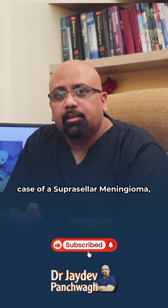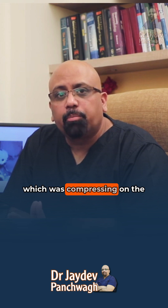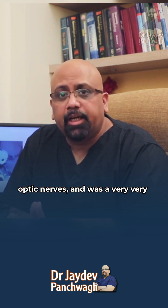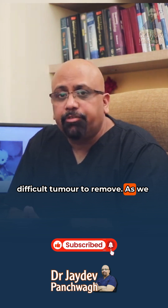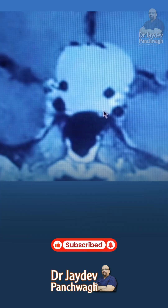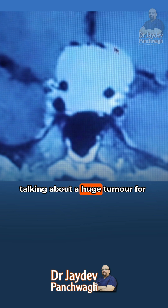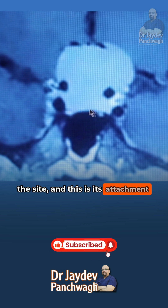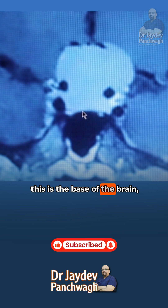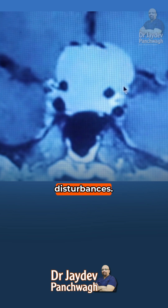Today I want to discuss a case of a suprasellar meningioma which was compressing on the optic nerves and was a very difficult tumor to remove. As we can see here, this is the tumor — a huge tumor, and this is its attachment at the base of the brain, starting from here going up, pressing on the optic nerves, causing severe visual disturbances.